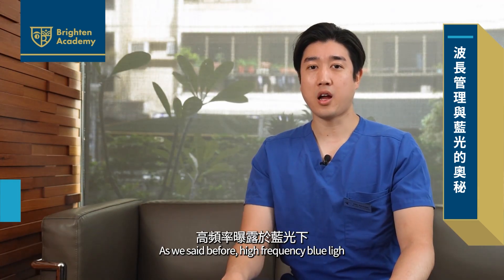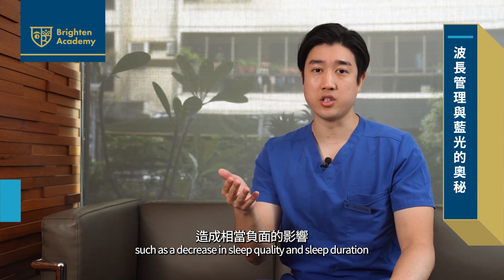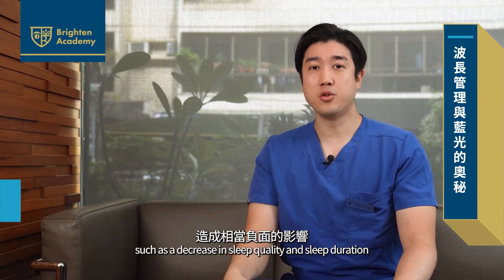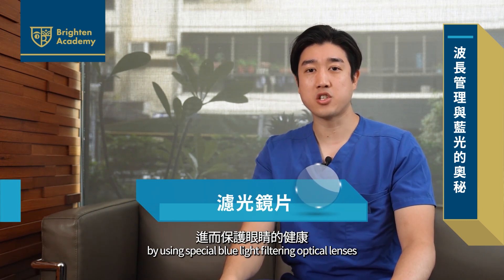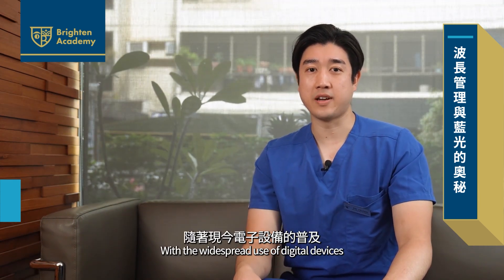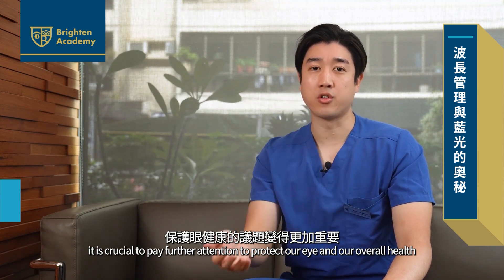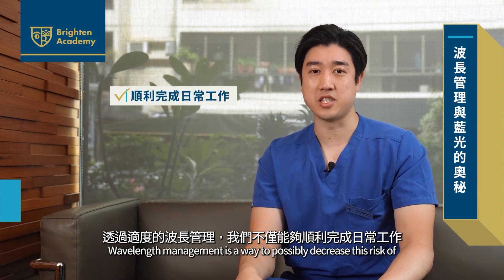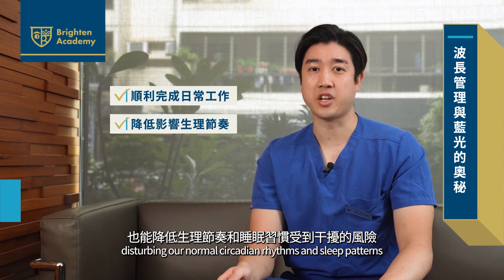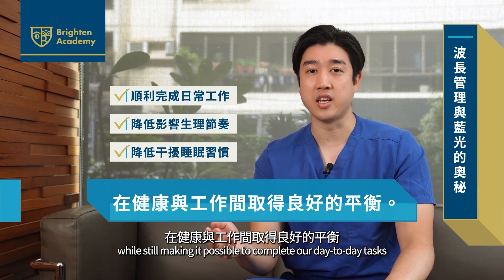High frequency blue light can have negative effects on our body, such as the decrease in sleep quality and sleep duration. To manage this, we can reduce the transmission of blue light to the eyes by using special blue light filtering optical lenses. With the widespread use of digital devices, it is crucial to pay further attention to protect our eyes and our overall health. Wavelength management is a way to possibly decrease the risk of disturbing our normal circadian rhythms and sleep patterns, while still making it possible to complete our day-to-day tasks.